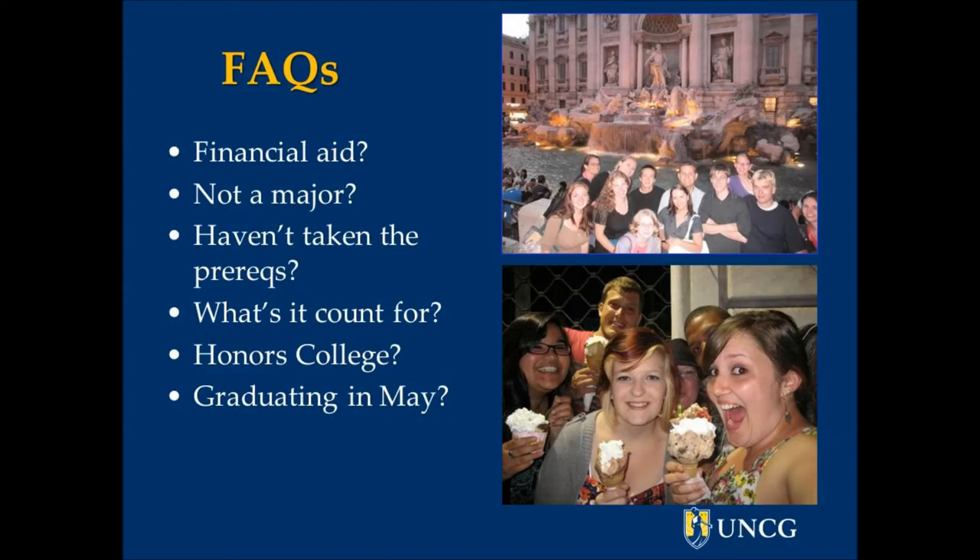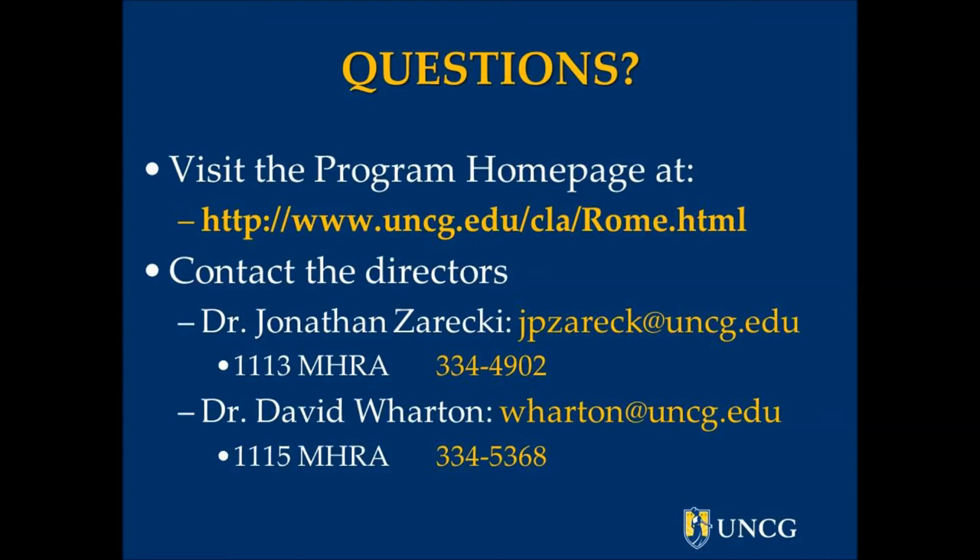It can also be taken as an honors study abroad credit. You can also take the class if you're graduating in May. If you want to apply or find out more, visit our project homepage at the URL that's on the screen — don't forget the capital letter on the word Rome — or feel free to contact Dr. Zarecki or me, David Wharton, at the email addresses or phone numbers there. We'd be happy to talk to you. Thanks.